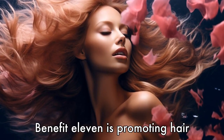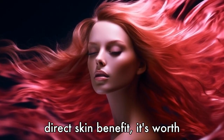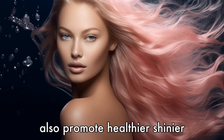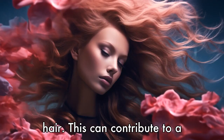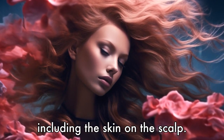Benefit 11 is promoting hair health. While this isn't a direct skin benefit, it's worth noting that the omega-3 fatty acids in krill oil can also promote healthier, shinier hair. This can contribute to a healthier overall appearance, including the skin on the scalp.